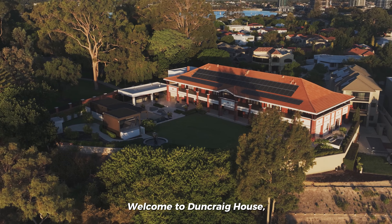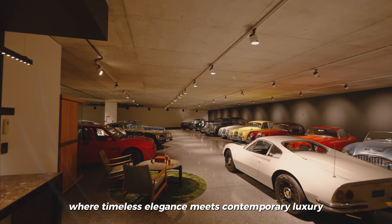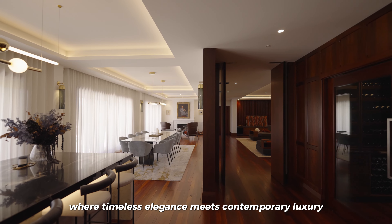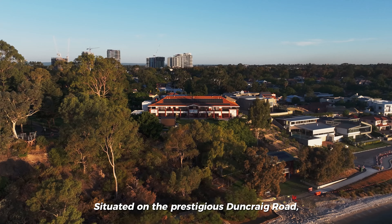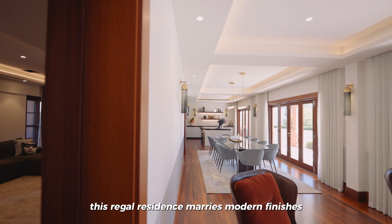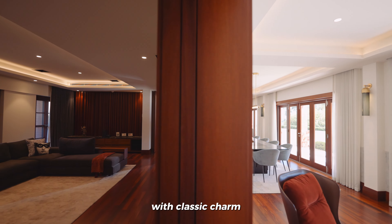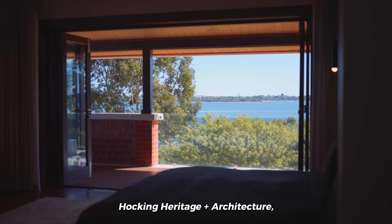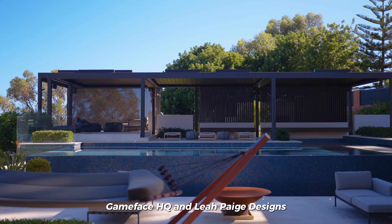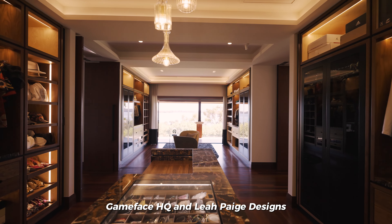Welcome to Duncraig House, a masterpiece where timeless elegance meets contemporary luxury. Situated on the prestigious Duncraig Road, this regal residence marries modern finishes with classic charm, showcasing the collaborative brilliance of Hocking Heritage Plus architecture, Gameface HQ, and Leopage designs.